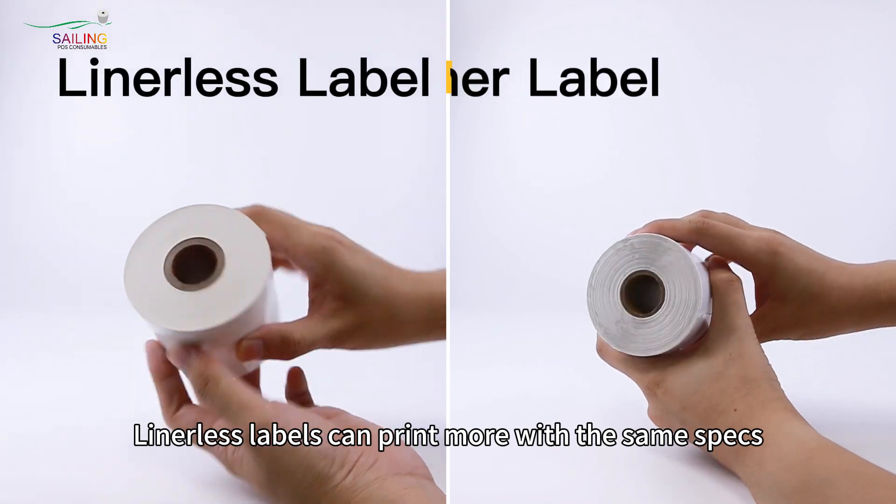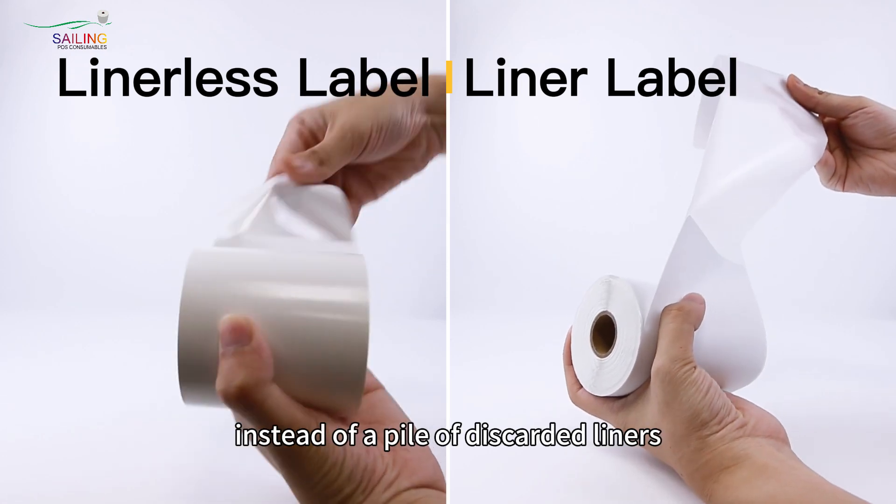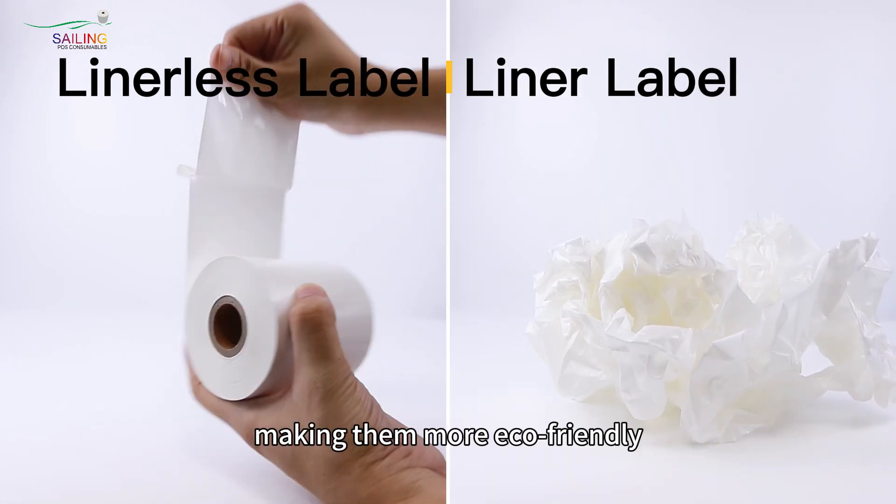Linerless labels can print more with the same specs, and after use, you only need to handle a simple paper core instead of a pile of discarded liners, making them more eco-friendly.